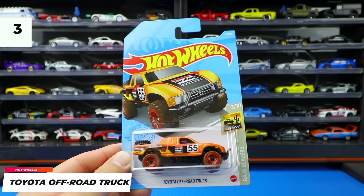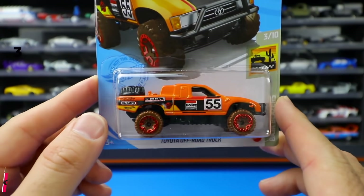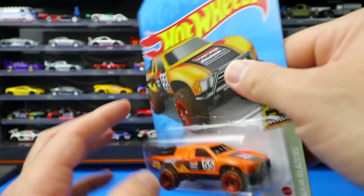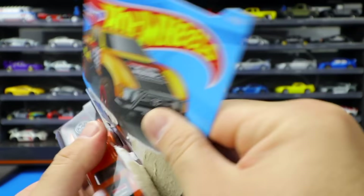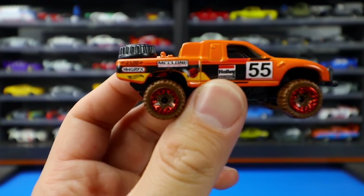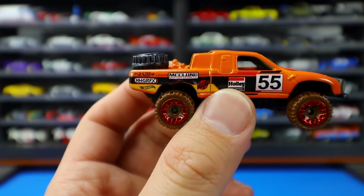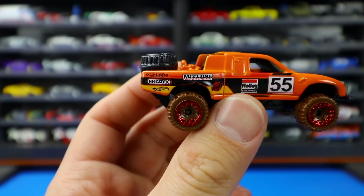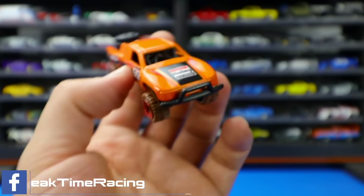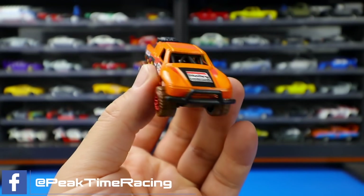Next up is the Toyota off-road truck from the Baja Blazers series — this one's in orange. Nice looking color and paint job. Just in time for Halloween. Let's go ahead and pop this one open and get a look at all the close-up details. Got the number 55 on the side, and we've got some graphics on the back end — some sort of sponsorship stamping. I recognize the Hot Wheels logo but not the others. We've got the Holley carburetor right on the side as well, and then the big push bar on the front. Very nice. Looks pretty cool.